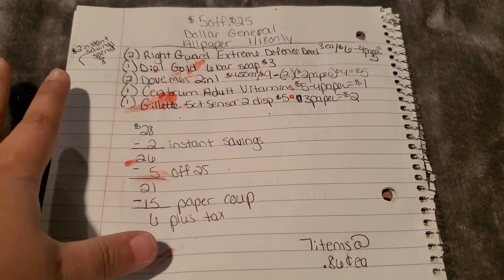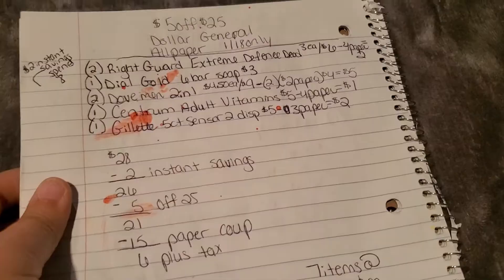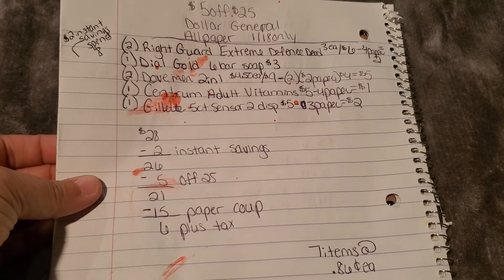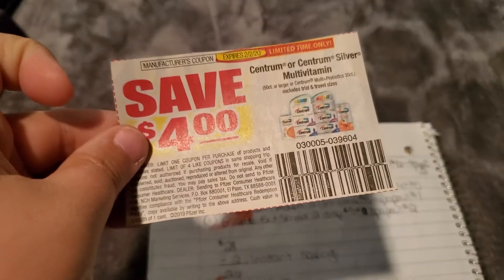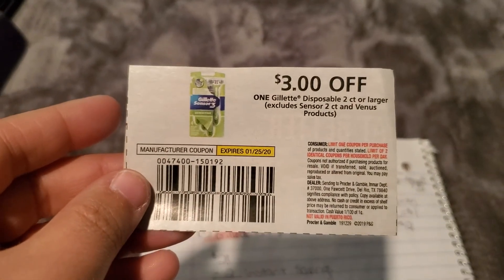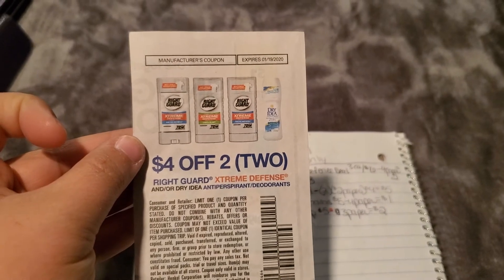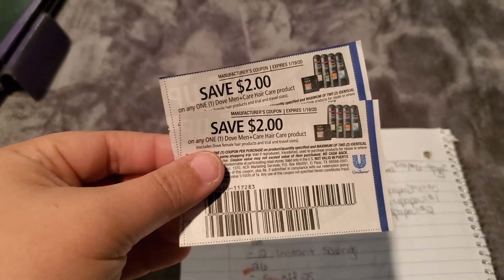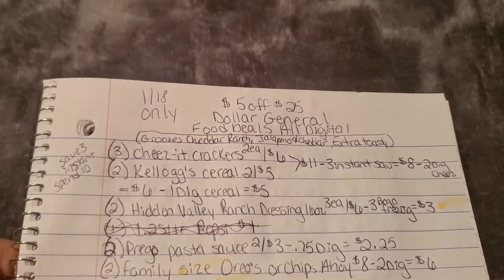This could be a men's $5 off $25 since we don't always get great deals on men's items. Let me show the paper coupons: $4 off Centrum, $3 off Gillette razors, $4 off two Right Guard Extreme Defense, $2 off Dove Men hair care. We don't have a coupon for the Dial, but the instant savings covers that.